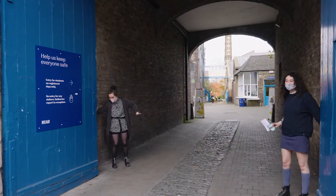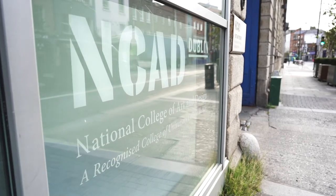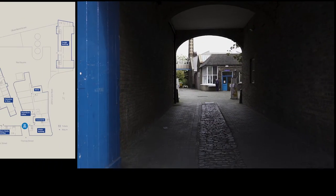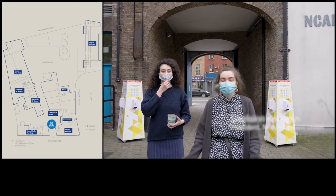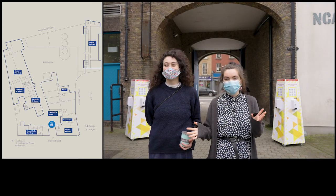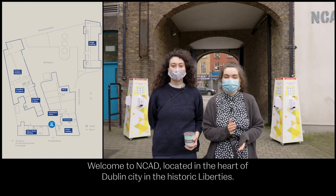Hey MTV, welcome to my crib. Hi guys, my name is Cailin and I'm the President of NCAD Students' Union. My name is Cueva and I'm the Vice President. We'd like to welcome you to NCAD's Virtual Open Day. We're going to bring you around campus and show you what it's like to be a student here at NCAD.